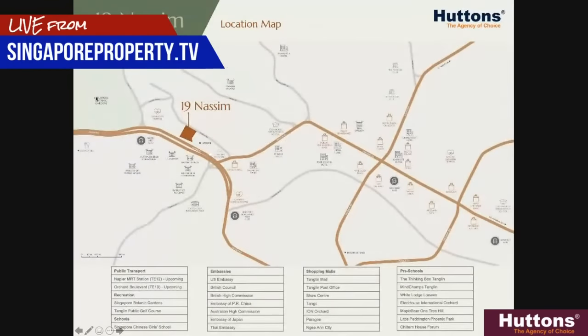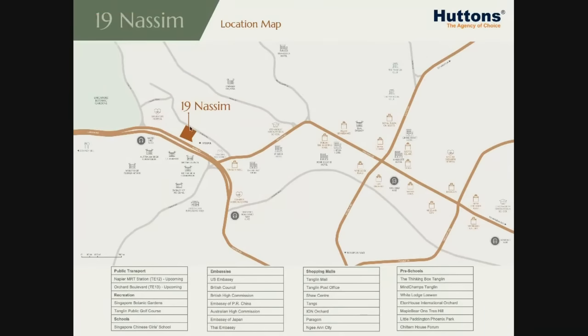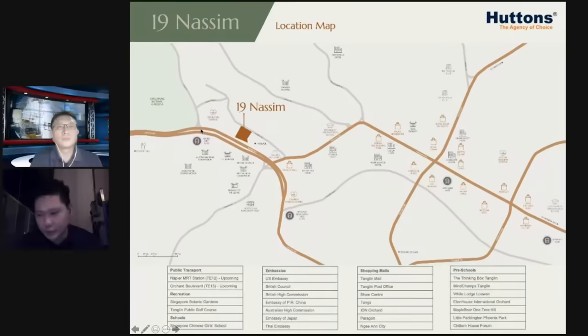As you can see here, this is the location map of 19 Nassim. It's sitting between Nassim Hill and Napier Road itself. Just across the road are different embassies — the U.S. Embassy, the British Council, the Australian High Commission, and just slightly to the south, the China Embassy.